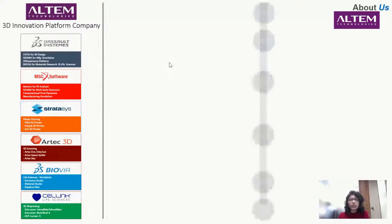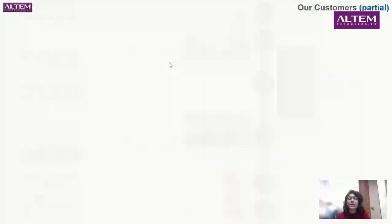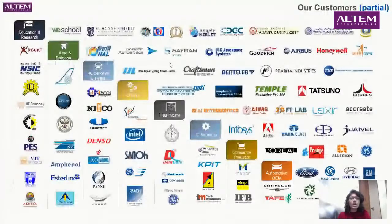Talking about us: we started sometime in 2011 and since then we have been establishing our footprint and continue to grow. We have quite a large set of customers across different sectors — education and research, aero and defense, automotive, healthcare, and consumer products. One of our focuses now is life sciences, and we have quite a large portfolio of life science clients.